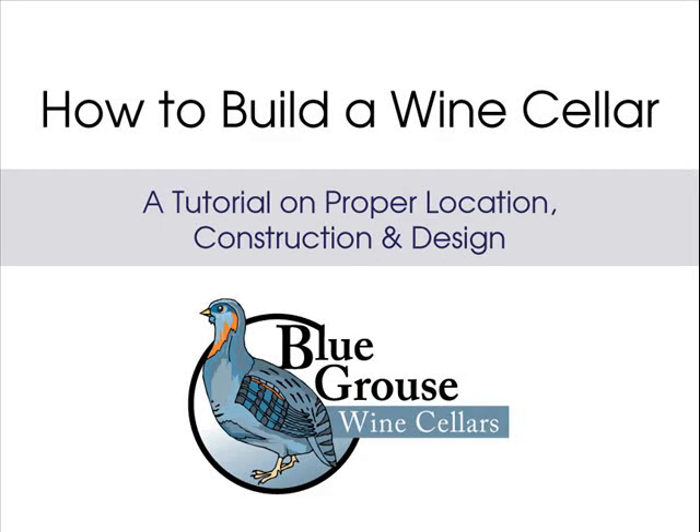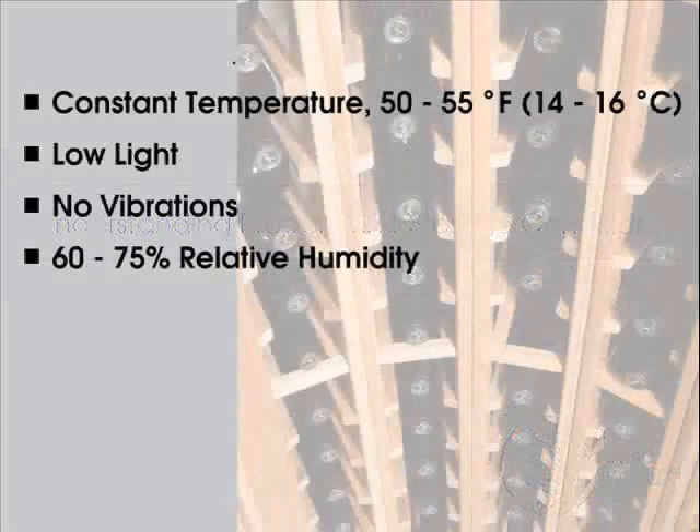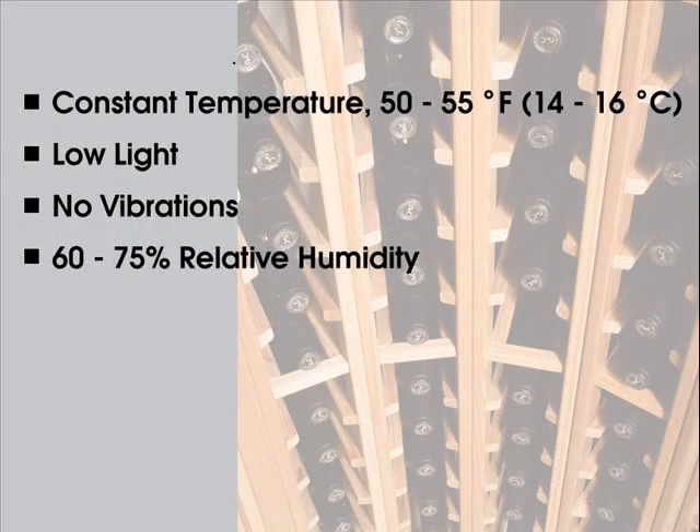How to build a wine cellar: a tutorial on proper location, construction, and design, brought to you by Blue Grouse — your Vancouver wine cellar experts.